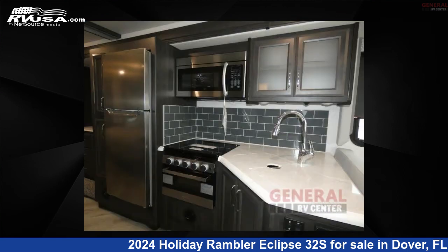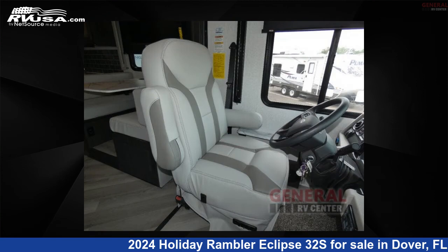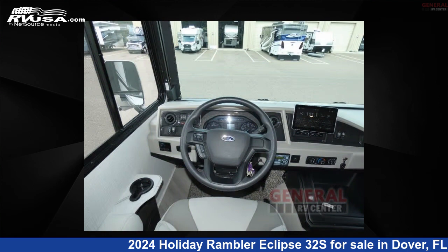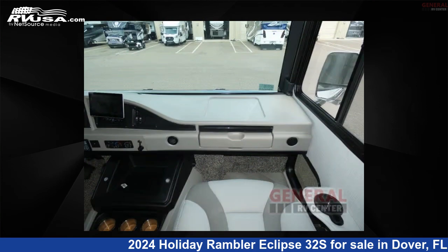This new Holiday Rambler is 33 feet 0 inches in length and features sleep 6, slide out, and 50 gallons freshwater capacity. The floor plan layout of this Class A features bunk over cab, outdoor entertainment, rear bath, and two full baths.